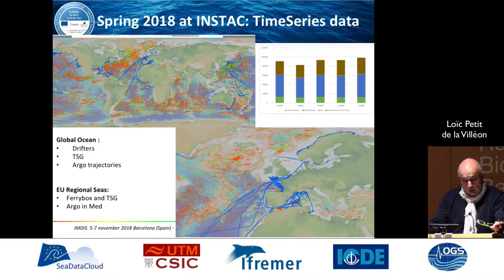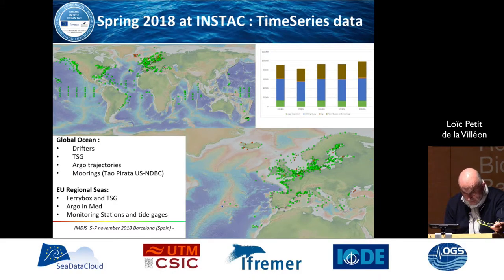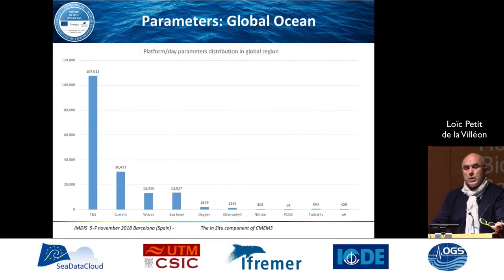At the European level, in the European regional seas, there are ferry box platforms for coastal areas. For time-series data, we also have tide gauges and sea level. As we are providing an operational system, we monitor it carefully. You can monitor on a daily basis the number of platforms and the number of data available and delivered. The most important parameters are temperature and salinity, then currents, then waves and sea level. We have also started to work on oxygen, chlorophyll, and other biogeochemical parameters.